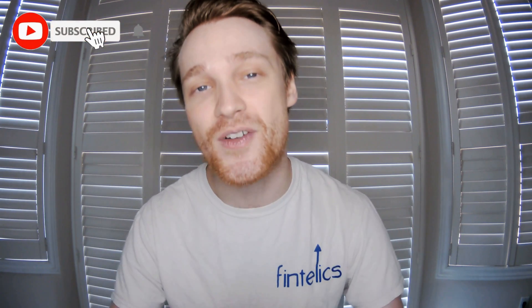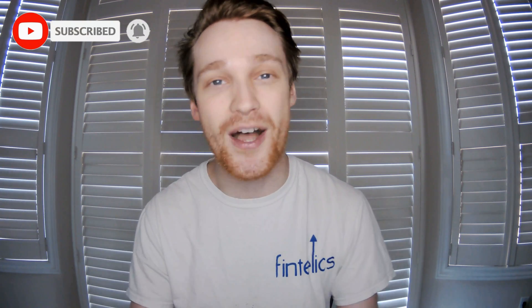Once again, if you found this topic interesting, don't forget to let us know by hitting that like button and subscribing to this channel for more videos. Thank you for watching.